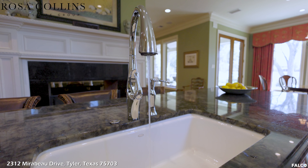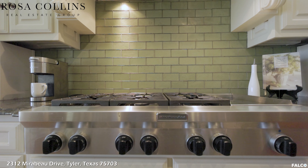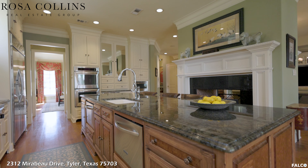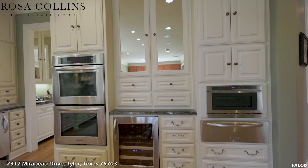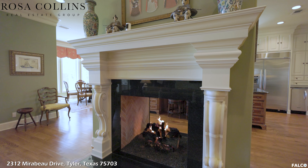This kitchen is an entertainer's dream. Look at the length of this island. You will find KitchenAid stainless steel appliances, including a 48-inch side-by-side refrigerator, a six-burner gas range with vent hood, two drawer dishwashers, double ovens, wine fridge, and a microwave and warming drawer.